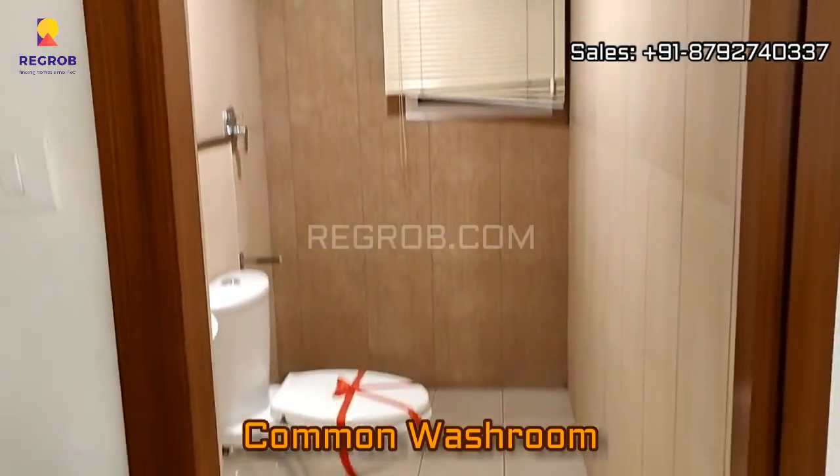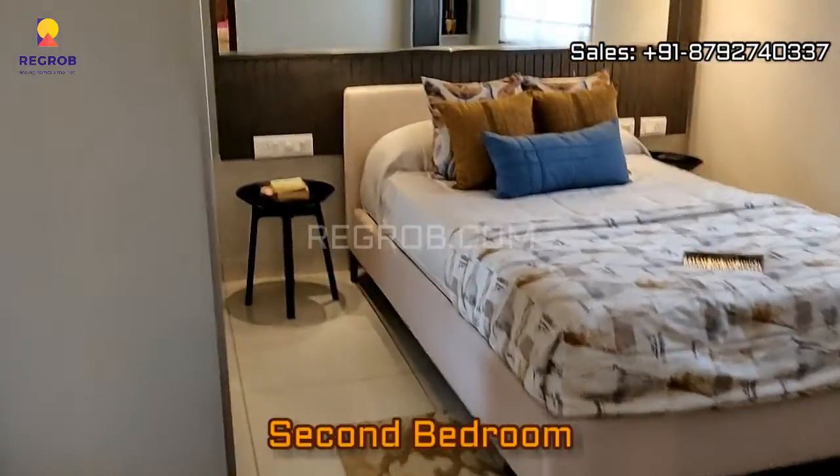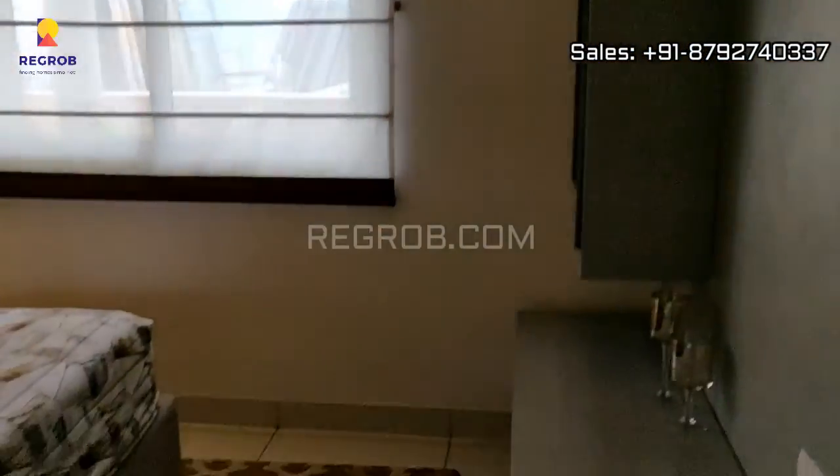Next we have a common washroom, and beside this we have the second bedroom which is designed with a huge window.